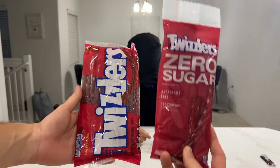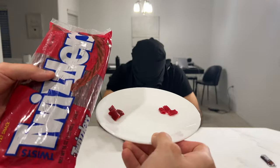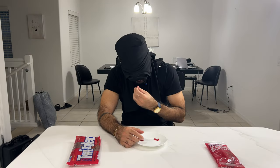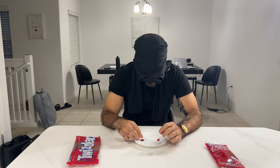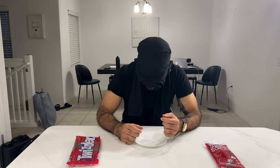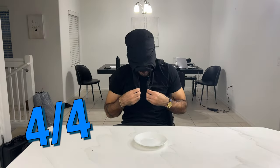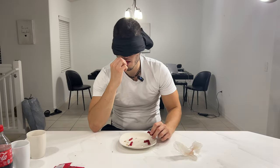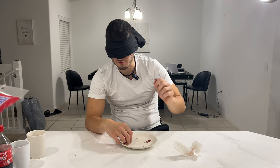We got Twizzlers zero sugar and full sugar Twizzlers up next. This side is Twizzlers, this side zero sugar. So bad. Why is it wet? I rinsed the plate. Though they're both really bad. On the right is the sugar. You're right. I'm not gonna lie, bro — that was a guess, I got lucky. Zero sugar. Sugar. They're both so bad. Yeah, this one's full sugar. Good work, detective.